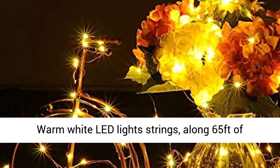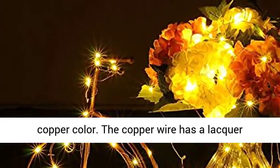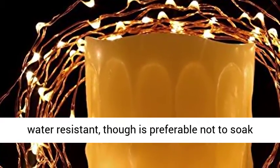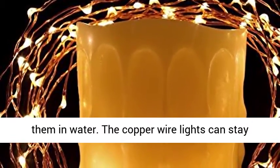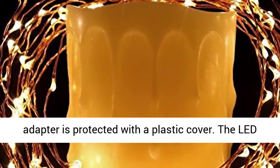Warm white LED light strings run along 65 feet of ultra-thin copper wire, 4 mm in diameter, copper in color. The copper wire has a lacquer coating that makes the whole strand of lights water resistant, though it is preferable not to soak them in water. The copper wire lights can stay outdoors on a rainy day, provided that the power adapter is protected with a plastic cover.